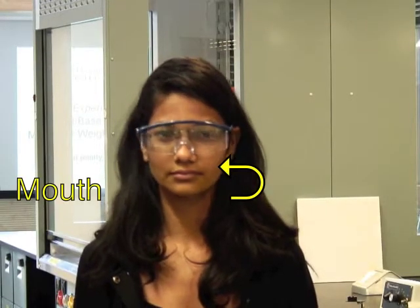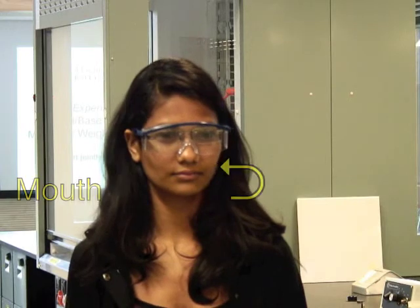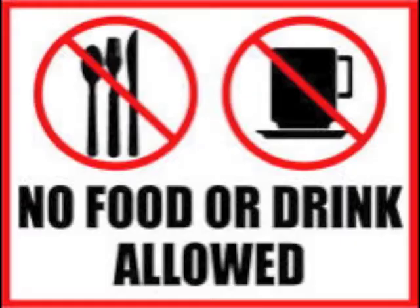Next, your mouth. This is a great way to get chemicals into your body — we use it that way every time we eat a meal. Unlike your nose and eyes, you can close your mouth. So the rule is: no eating, no drinking, no chewing gum, and no chewing pencils in the lab. You also do not use your mouth to suck liquid into a pipette.